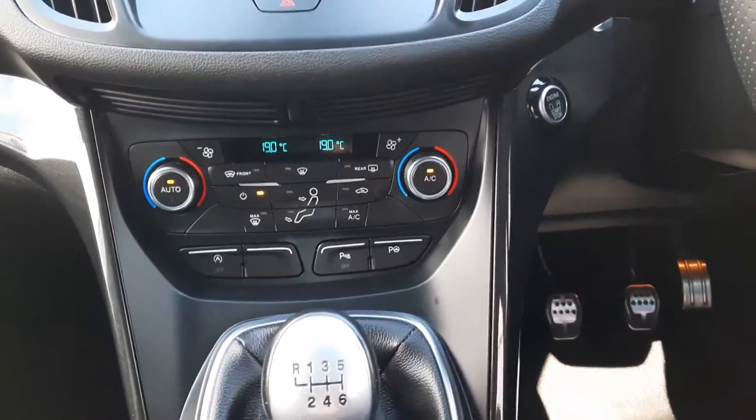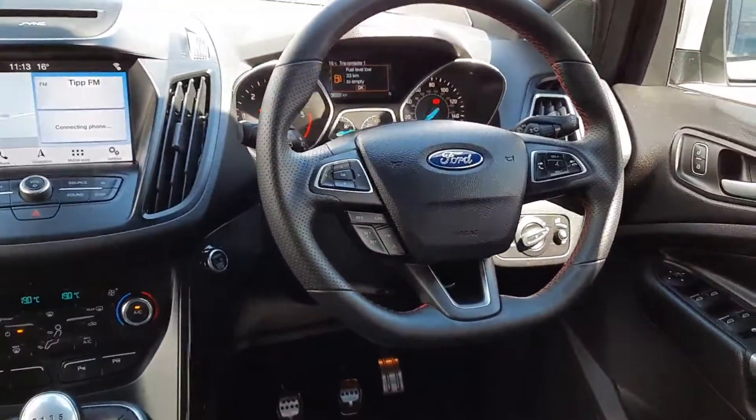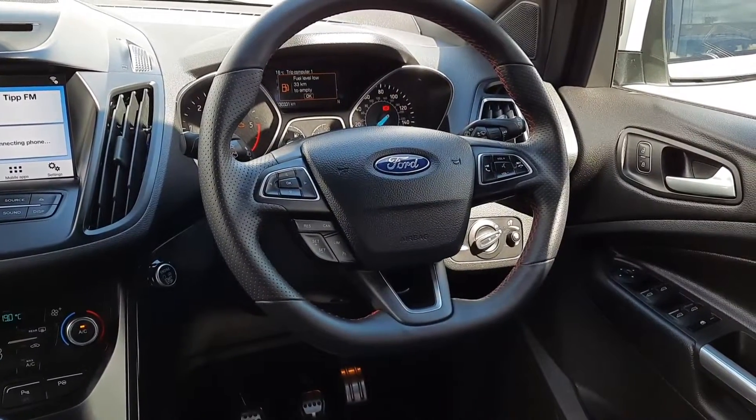The car also features the self-parking system. Across here, a leather multi-function steering wheel with radio, phone controls, and cruise control all up here.